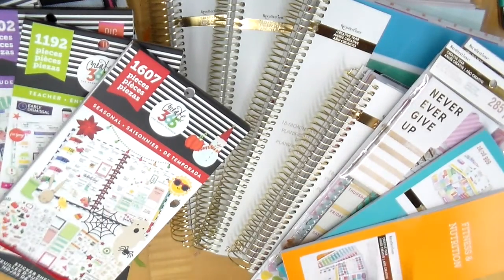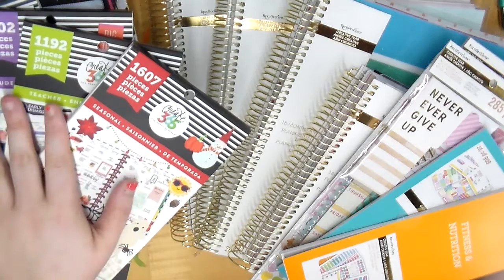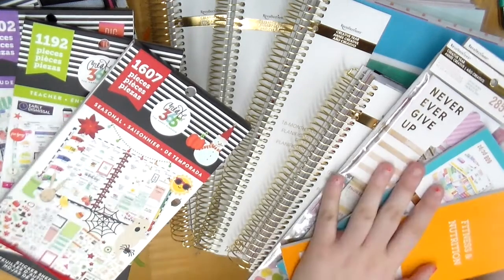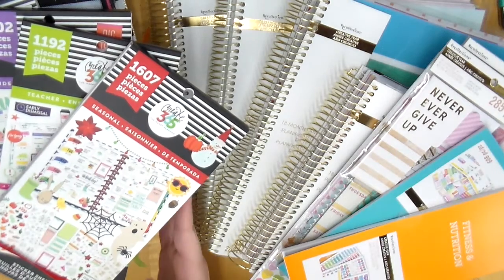Hey everyone, welcome back to my channel! I have a ton of goodies to show you guys today. I'm going to pull a ton of stuff off the shelf that is new at Michael's and we're just going to get started because I feel like this is going to be a very long video. I have Mombi new items and I have Recollections new items — let's start with Recollections and then we'll go back to Mombi.